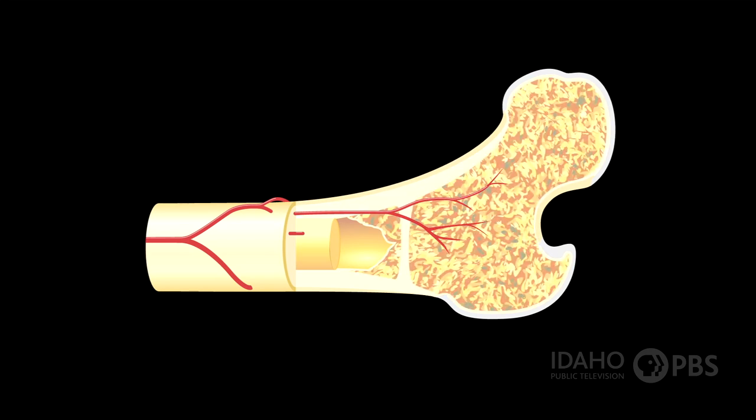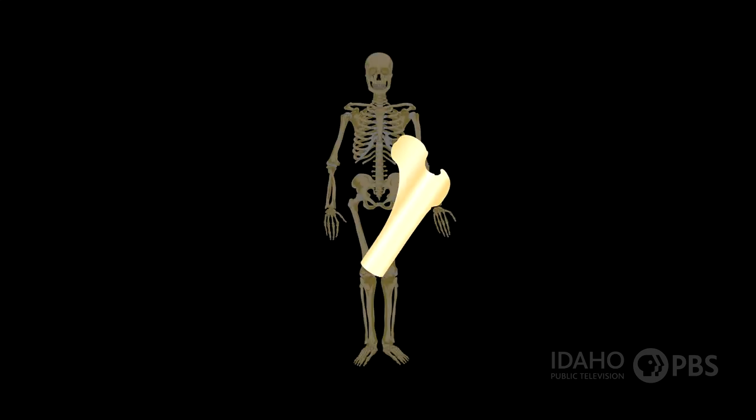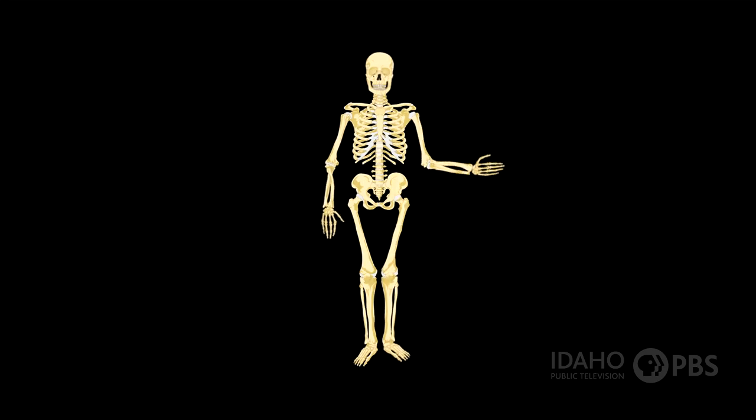Inside that are many layers of cancellous bone, which kind of look like a sponge. And in the middle is bone marrow — it's kind of like a thick jelly, and its job is to make all your blood cells. Altogether, your bones weigh about 20 pounds, but this multi-layered structure gives them strength while keeping them light.